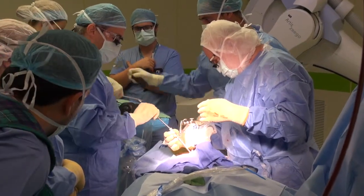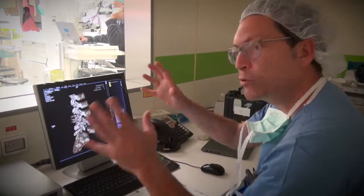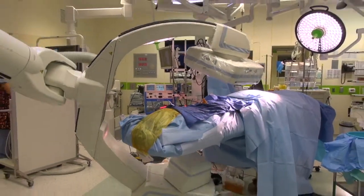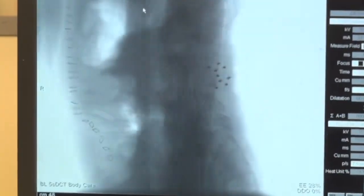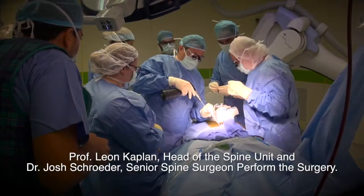In order to find the path for the screw, when you have a deformed anatomy, the robot becomes very, very helpful, because it's very hard to place your screws with this deformity. So you plan it on the computer and the robot just takes you there. All you need to do is drill and put the screws in.